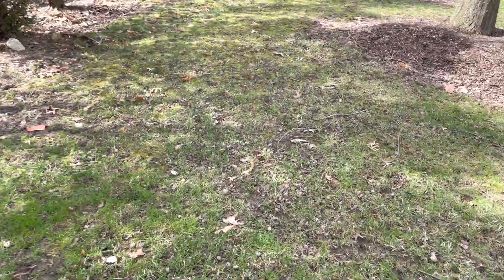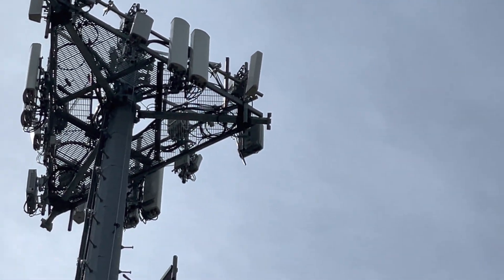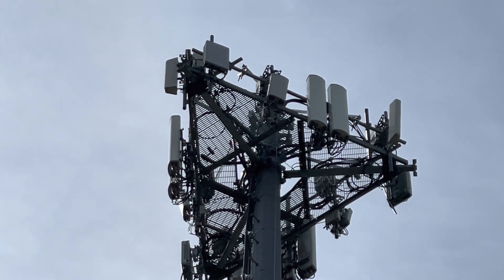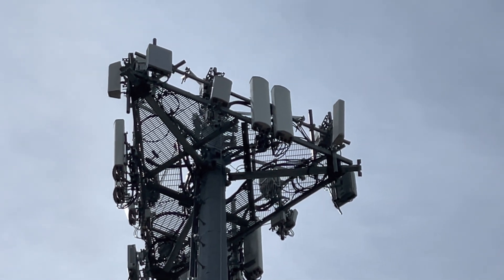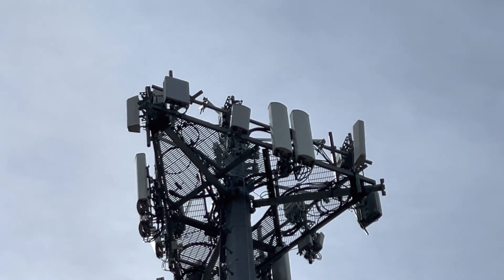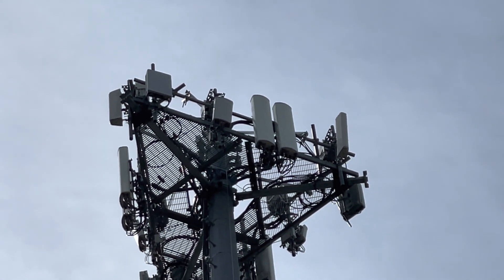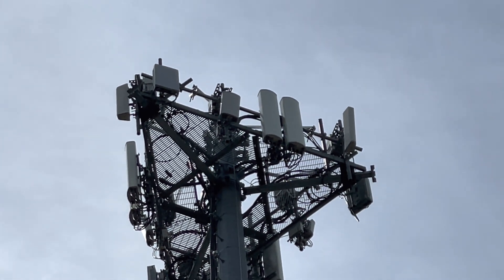Underneath there looks like some old CDMA or 3G stuff. But here's the brand new upgrade — this is crazy. The reason I want to share this is because I was just here last summer testing this site. To the left is n77 — that's C-band Samsung. To the right of that, the taller skinnier one, that's CBRS.